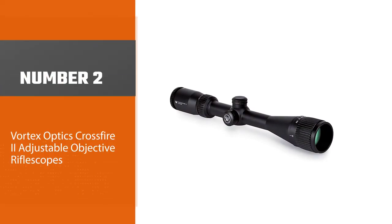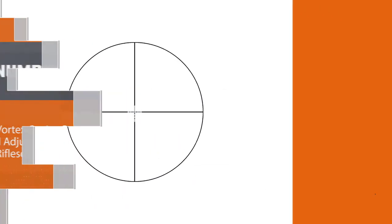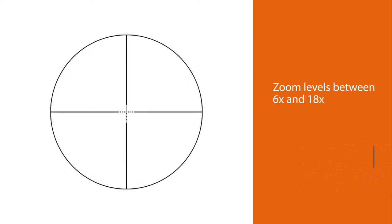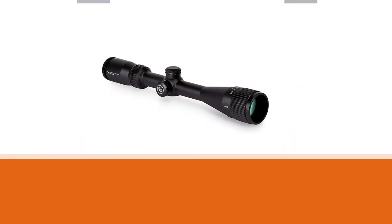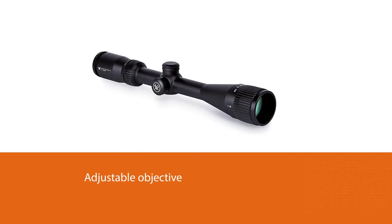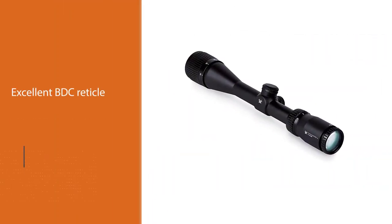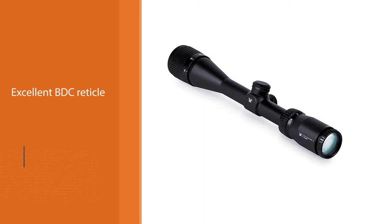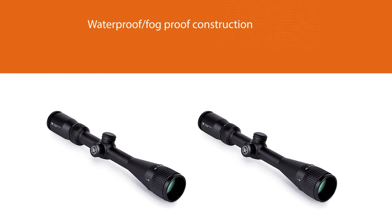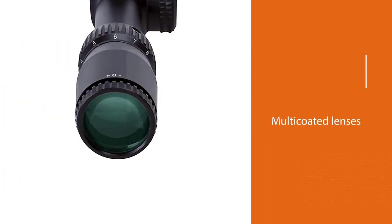Number two: Vortex Optics Crossfire 2 Adjustable Objective Rifle Scope. The Crossfire 2 line is perhaps the most well known from Vortex. This variant offers zoom levels between 6x and 18x, perfect for hunting in traditional engagement ranges and for shots across much farther distances. It also features an adjustable objective to take care of parallax. This model features an excellent BDC reticle to help you land distant shots while compensating for bullet drop, along with durable waterproof and fogproof construction, multi-coated lenses, and finger reset adjustable turrets.